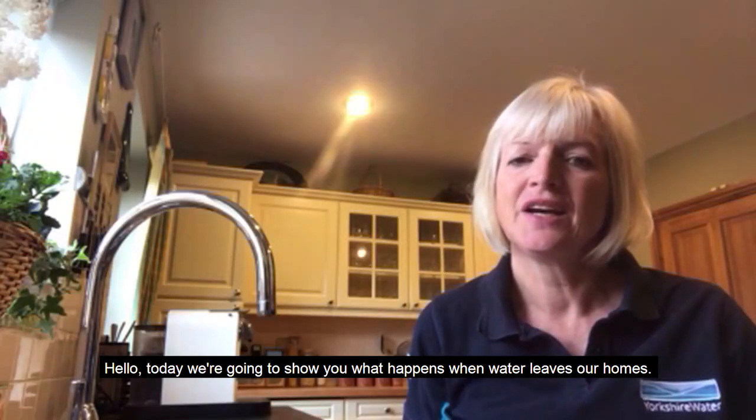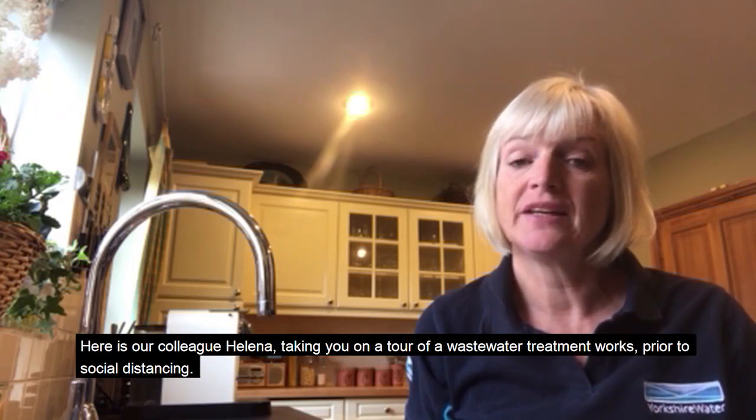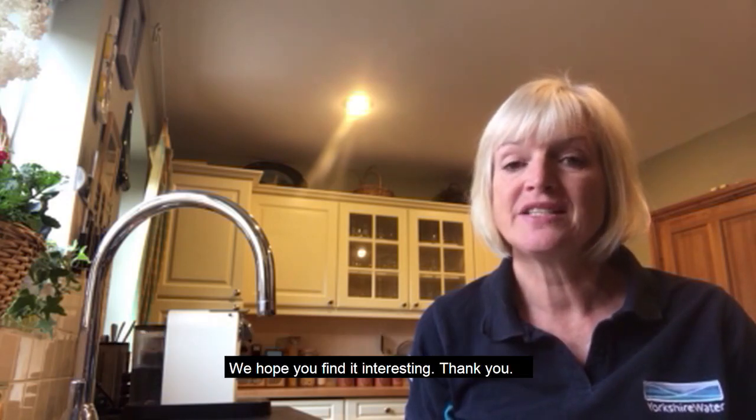Hello. Today we're going to show you what happens when water leaves our homes. Here is our colleague Helena taking you on a tour of a wastewater treatment works prior to social distancing. We hope you find it interesting.